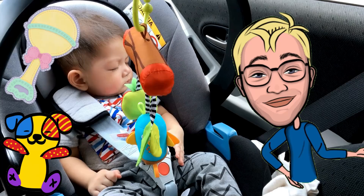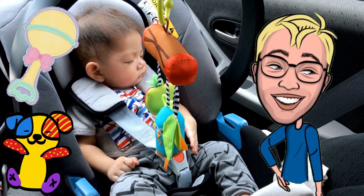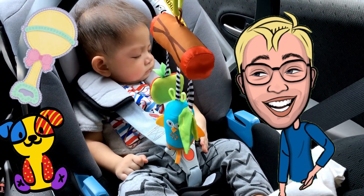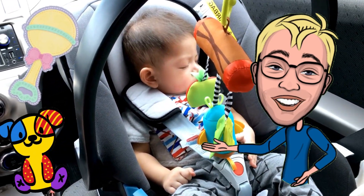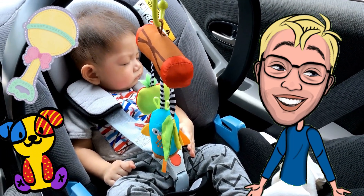Number three: Baby Travel Toys. Coming in at number three are baby travel toys. Keeping your baby entertained during a long drive can be challenging, so having a variety of toys can help. Choose toys that are safe, engaging, and easy to clean. Soft books, rattles, and teething toys are all great options.